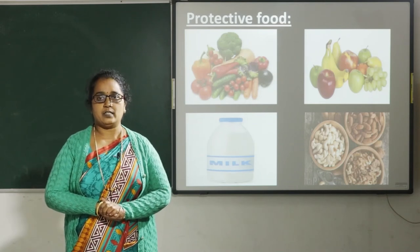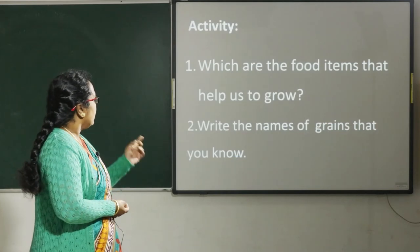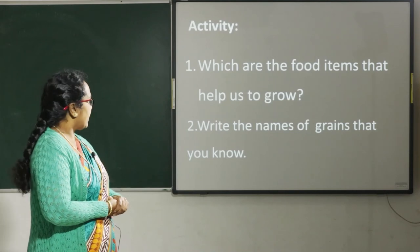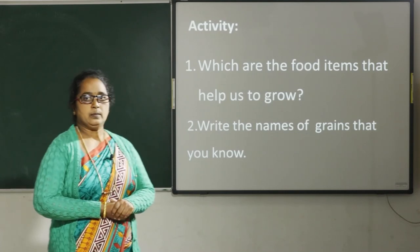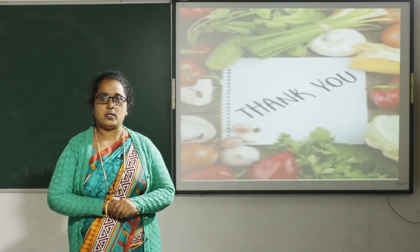So children, I hope you understood this lesson. There is an activity. First question: which are the food items that help us to grow? Second: write the names of grains that you know. Complete it and be ready for the next class. Thank you.